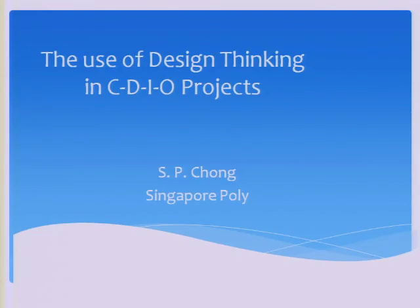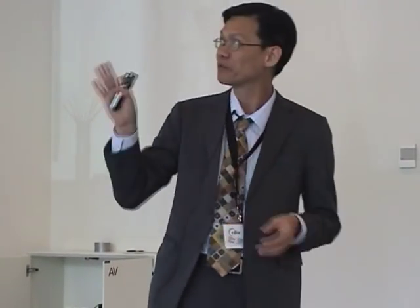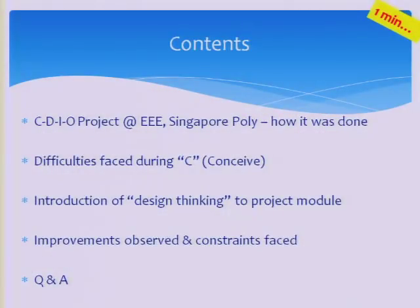Good afternoon. I'm Chong from Singapore Poly. I want to present to you the use of design thinking in CDIO projects. Now I know you are all familiar with CDIO, but design thinking may be new to you. So I'm going to share with you these four points.